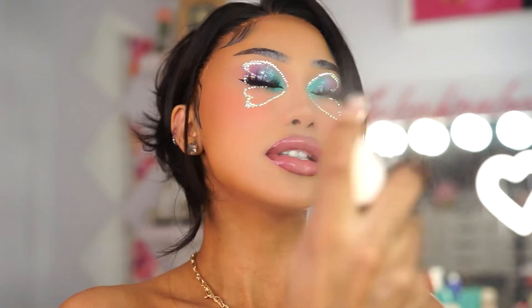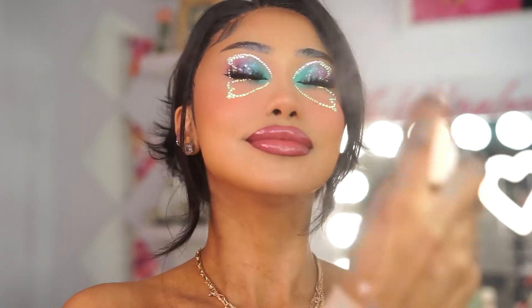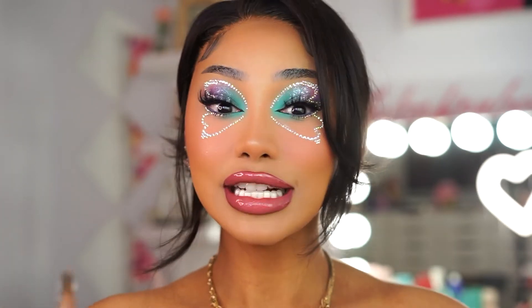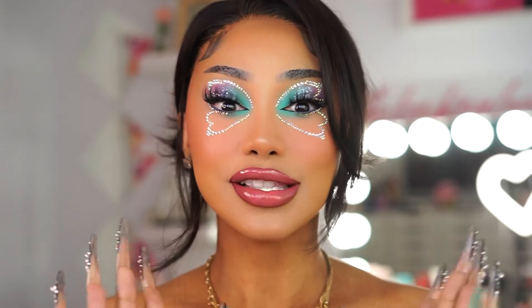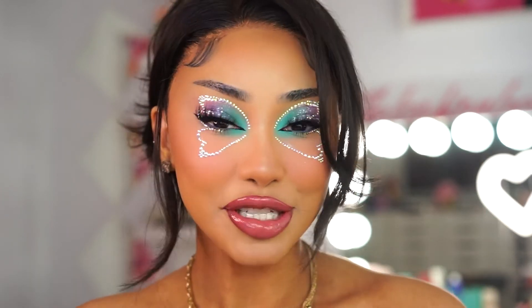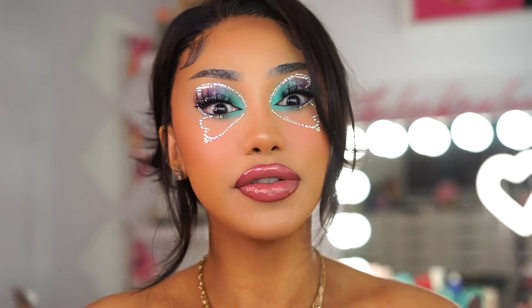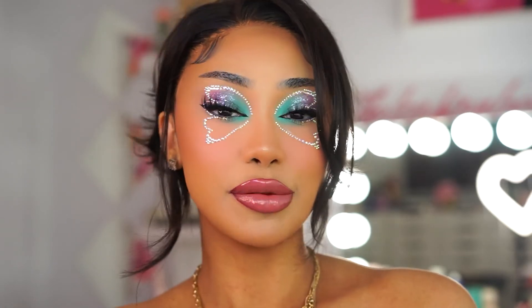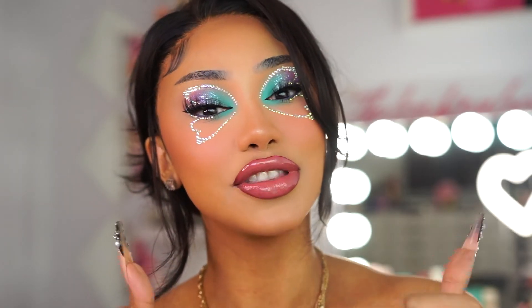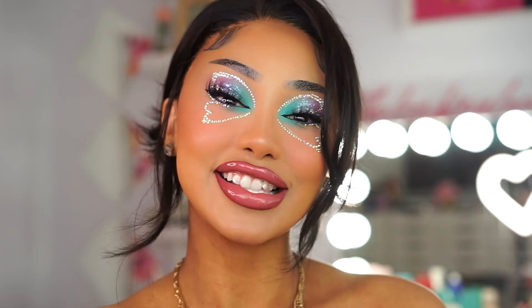I'm going to finish with some setting spray. We are done and ready for Coachella! It definitely takes a lot of time, so keep that in mind, but it is so pretty — I'm literally obsessed with this look. I'm going to go do some TikToks and take some pictures. Don't forget to subscribe to my channel; I'll be coming out with more videos. Let me know what other types of videos you'd like to see, thumbs up and subscribe — until next time!